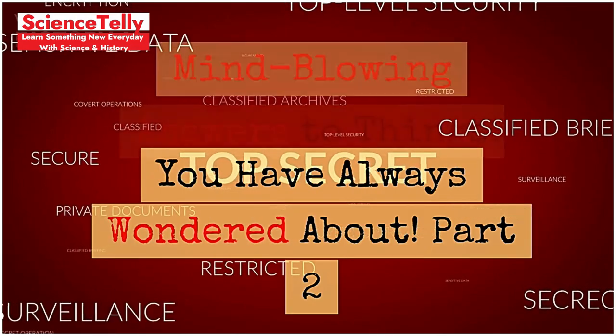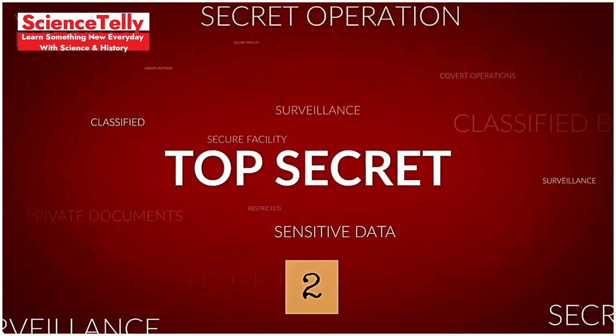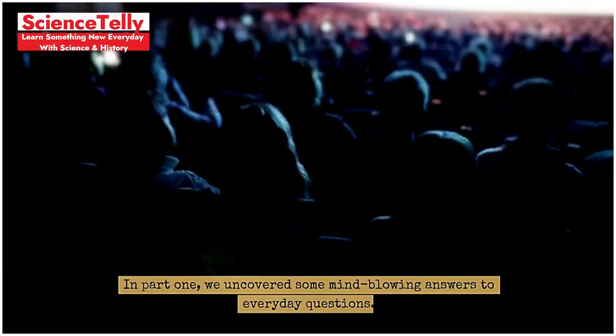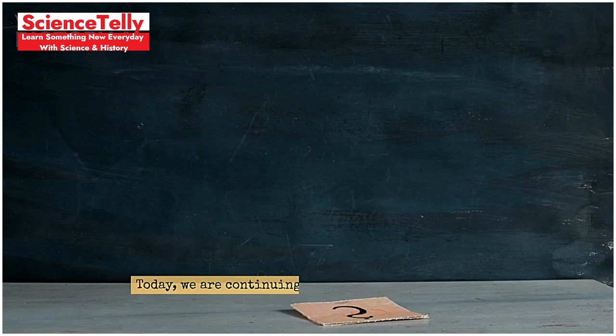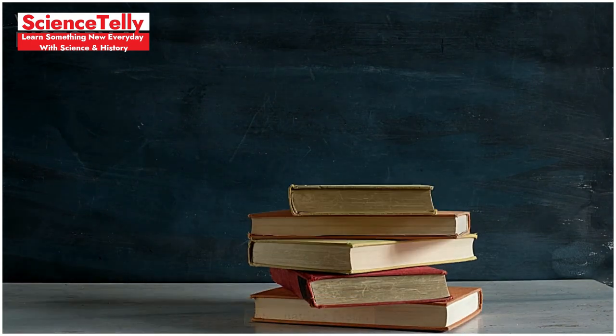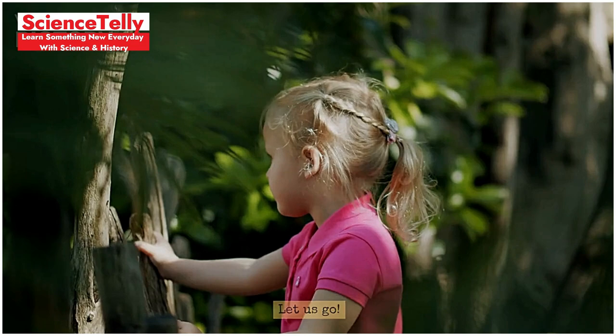Mind-blowing answers to things you have always wondered about — Part 2. Welcome back to Science Deli. In Part 1, we uncovered some mind-blowing answers to everyday questions. Today, we are continuing the journey with even more fascinating facts. Ready to dive in? Let us go.